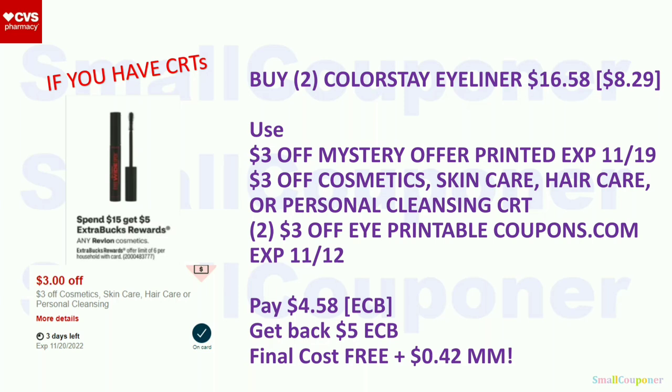Revlon Cosmetics: spend $15, get a $5 extra buck, limit of six. Buy two Colorstay eyeliners at $8.29 each ($16.58). Use the $3 off mystery offer from last week — print it because it wasn't extending when sent to card, and it expires on the 19th. Also use the $3 off Cosmetics/Skin Care/Hair Care CRT (check your emails for hidden CRTs via embedded links) and two $3 off Revlon Eye printables from coupons.com (expiring the 12th — stores taking up to two weeks expired coupons can still use these, and they work at self-checkout). Pay $4.58 with extra bucks. Get back a $5 extra buck. Final cost: free plus a $0.42 moneymaker.